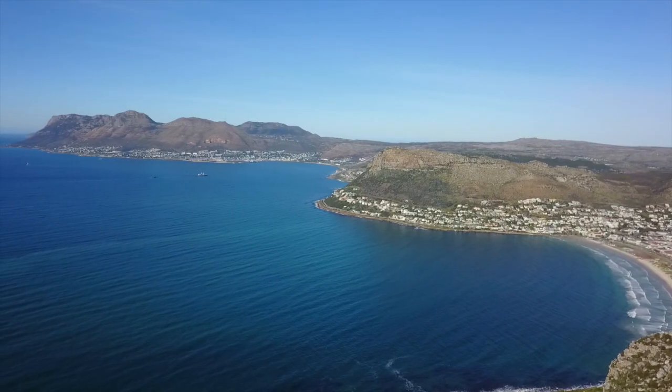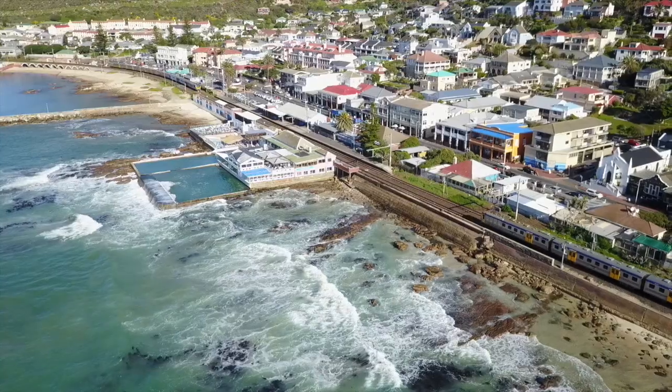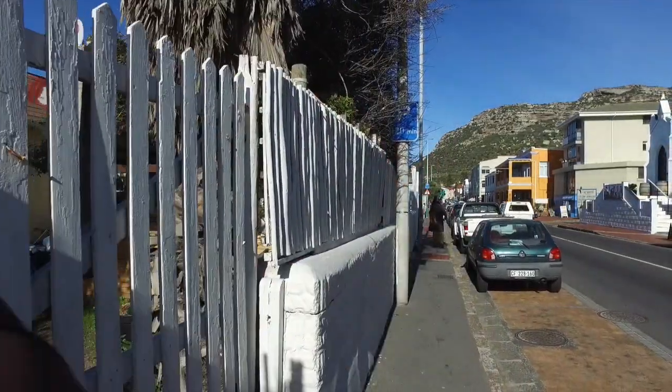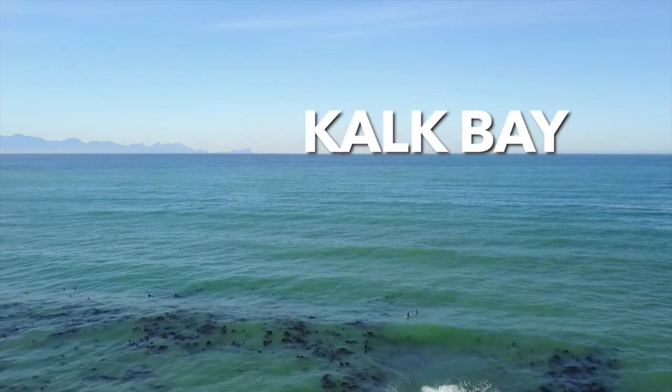You're in Kalk Bay? This is another 'What's in Cape Town' video. We're in Kalk Bay and we're going to be joined by Colleen, who knows this area really well.